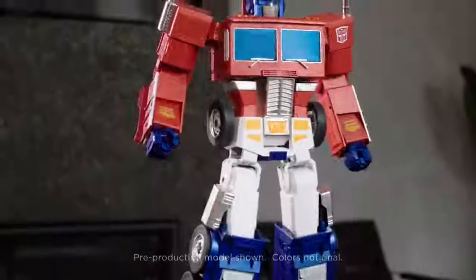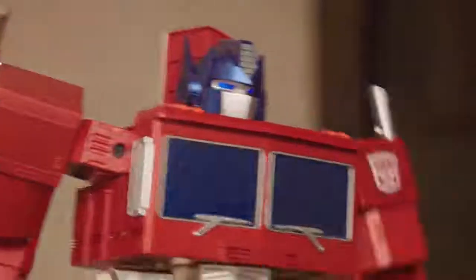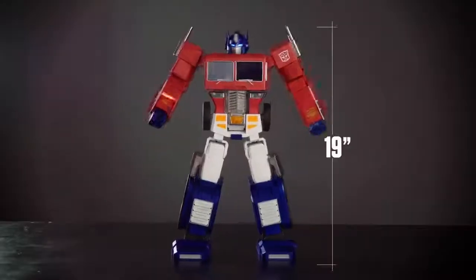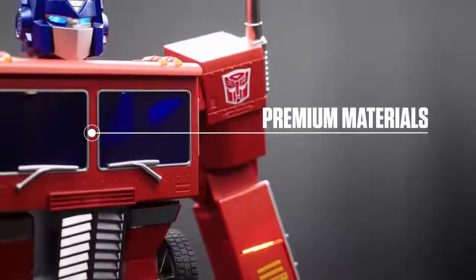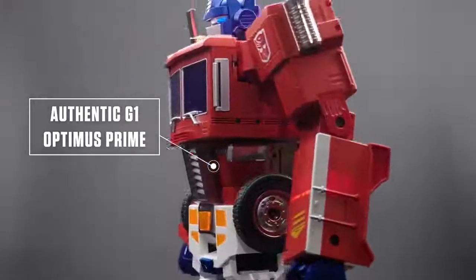Greetings. The Transformers toy that defined a generation comes to life by the command of your voice or mobile device. Standing an amazing 19 inches tall, 5,000 components finished with premium materials make this G1 Optimus Prime impressively authentic.